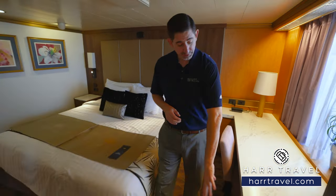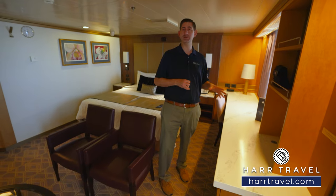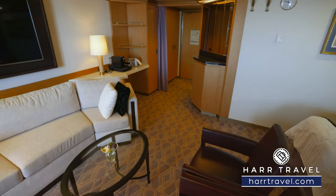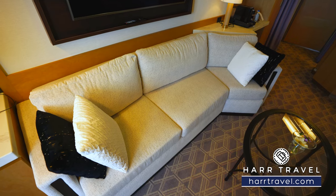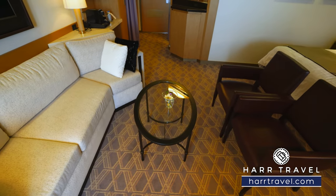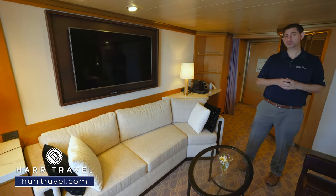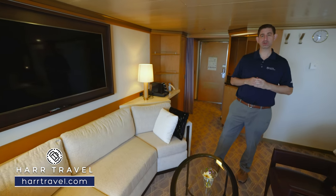As we continue further along there's more storage, and then you're going to find those really nice large Bushnell binoculars — perfect for visiting the glaciers in Alaska, doing some whale watching, or wherever you're visiting. Right here you'll find two chairs where you can look directly at the large flat-panel TV, so you can view it from the bed or from the chairs. You've also got a nice large sofa, which has been updated in the recent refit — it does fold out into a bed. There's a coffee table right in the middle, and you can take advantage of the upgraded room service menu, but personally I'm going to take that outside.